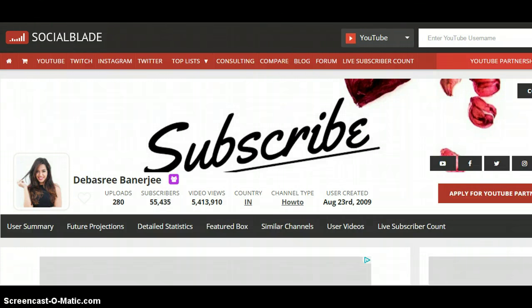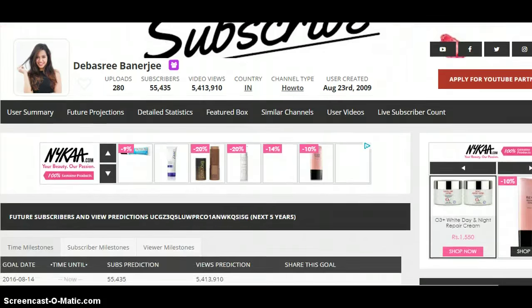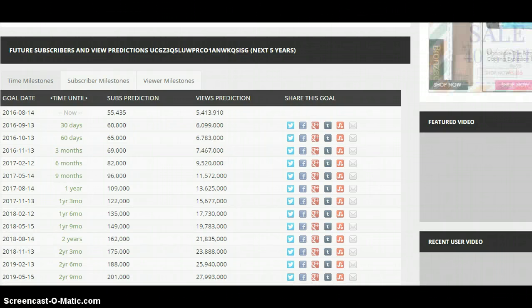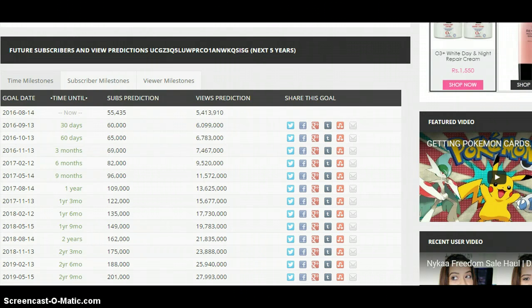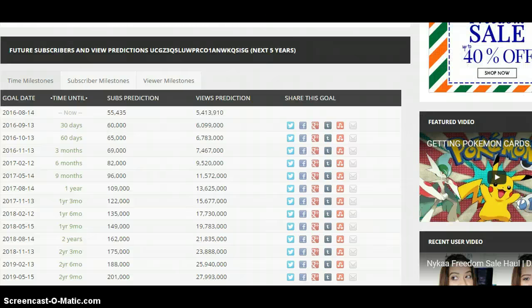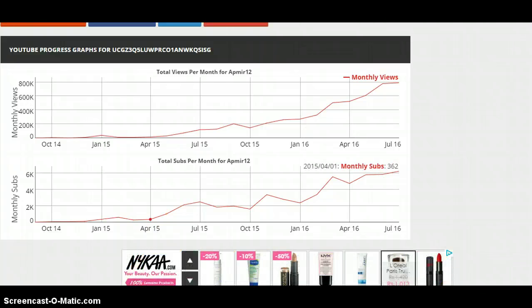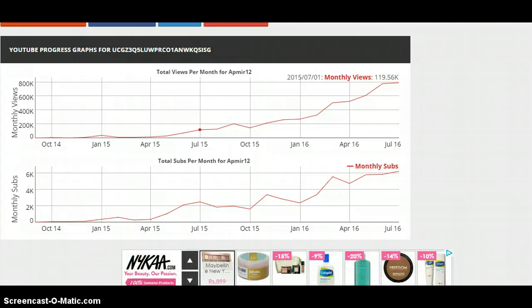To date she has 280 uploads — that's just in two years, which is phenomenal. She's adding around 5,000 subscribers per month, so it's predicted that three to six months down the line she'll be reaching around 9 million views. If you go to Social Blade, you can see that the views and subscribers started picking up around April 2015, with a visible spike going up.